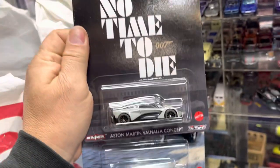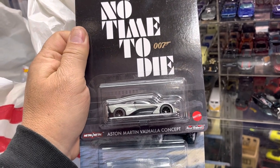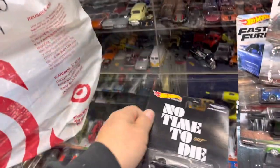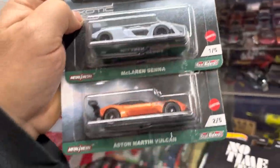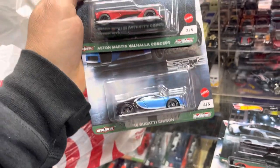Oh look at that — No Time to Die set. That is true for me — no time to die because I love Hot Wheels and I have to survive with Hot Wheels! Aston Martin Valhalla Concept and a Chevy Chevelle SS. What else? Look at this — McLaren Senna, Aston Martin Vulcan, and an awesome 2016 Bugatti Chiron, Aston Martin Valhalla Concept.